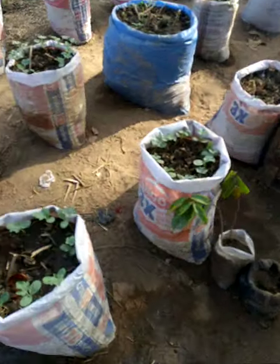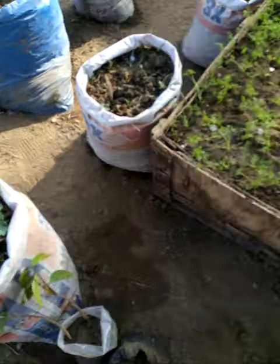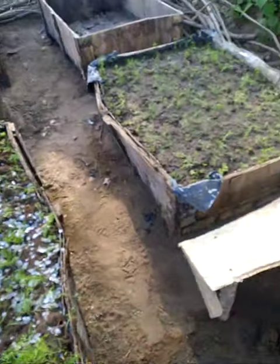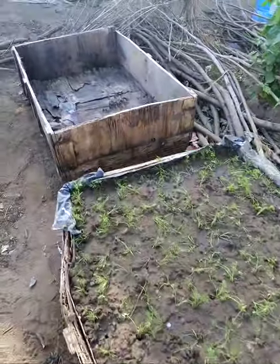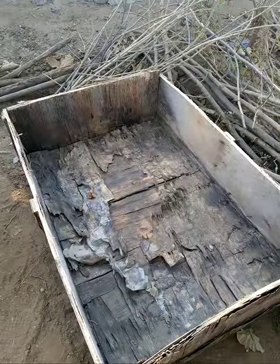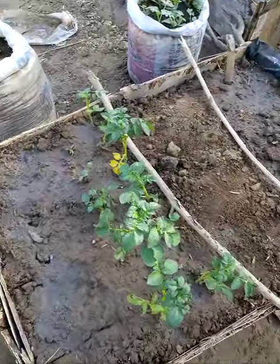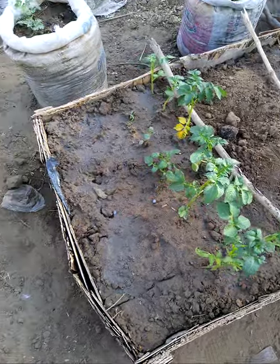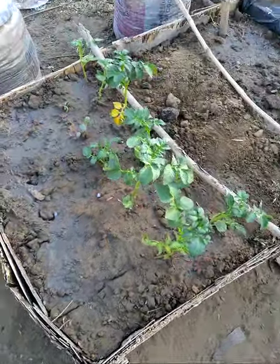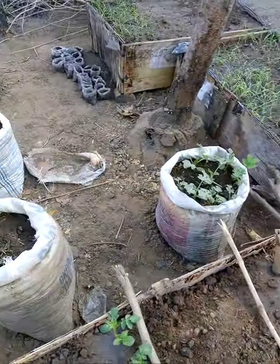This one here is watermelon, and many other things. We also converted boxes — placed leather inside, pierced the leather, and put sand in them. This is Irish potato, just transplanted — it's quite big — and so on and so forth.